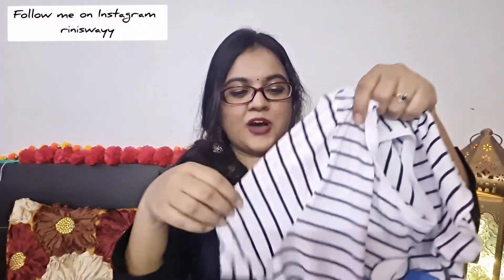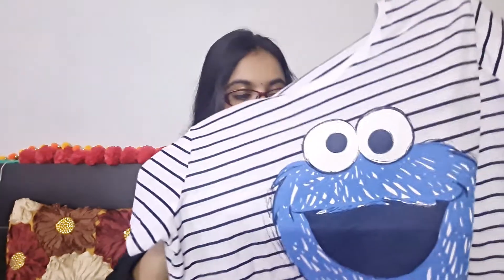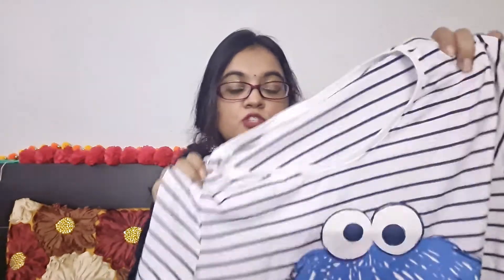Next I have this striped t-shirt with a Cookie Monster print. When I was checking it at the shop I thought it would be loose on me because it looked quite large, but I wasn't sure, so I bought it anyway. I got this for 200 rupees and it's very cute.